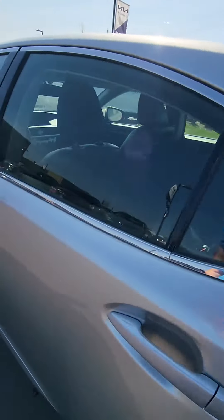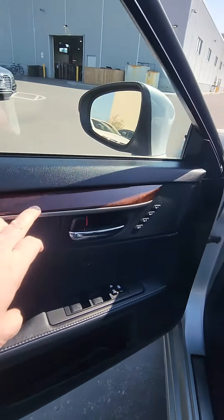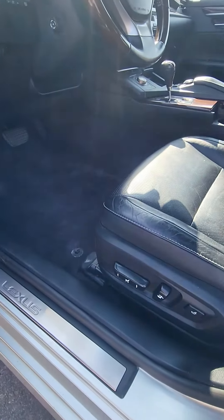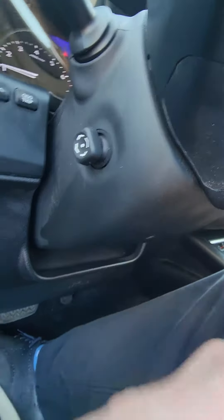Moving on into the inside of the vehicle and the front. You're going to see here they carry over the accents. We do have memory seating up to three with the power seats and lower back support. I do like it's got the power telescopic steering wheel here.